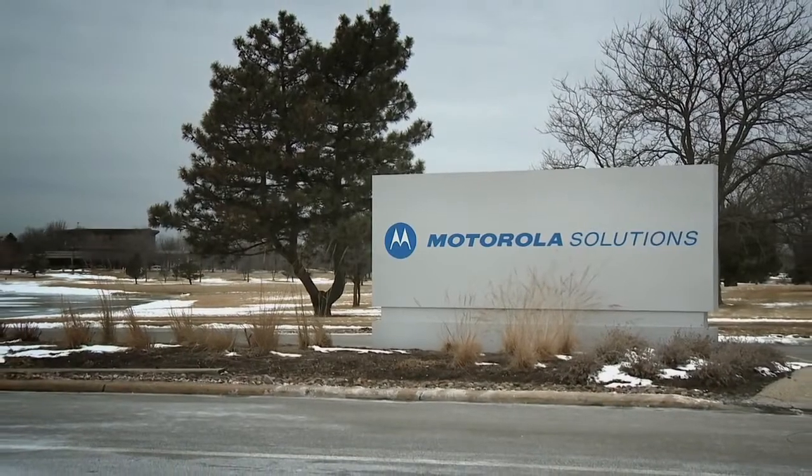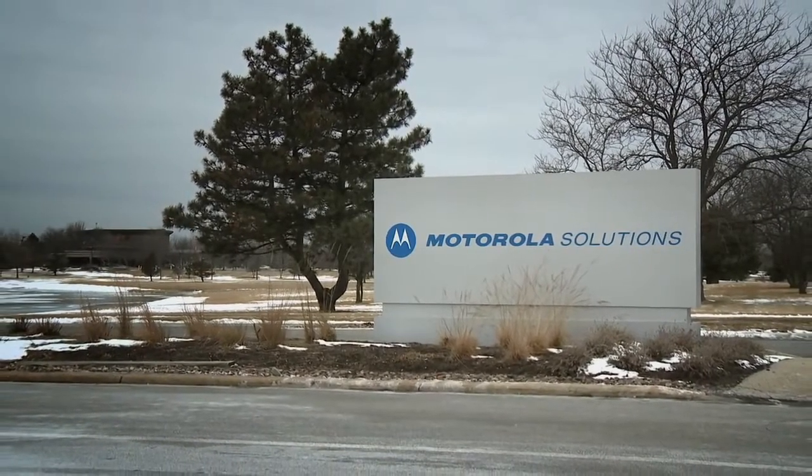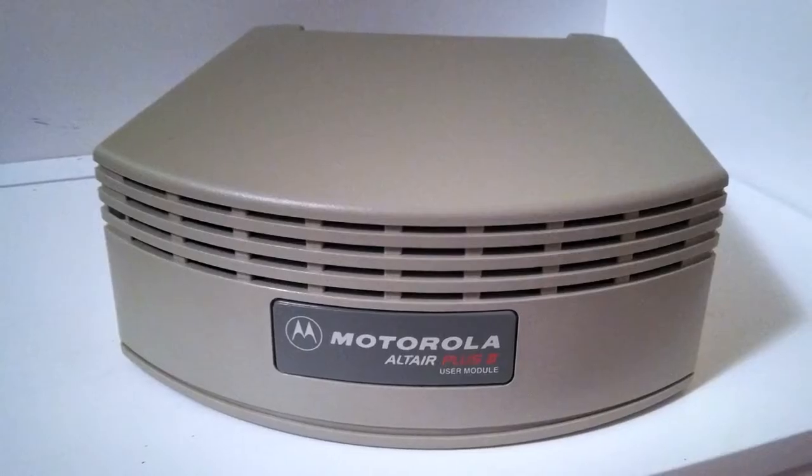This team of people were originally all hired into Motorola. Some of us go back to the late 1980s. We actually worked on a program called Altair. Altair was one of the original attempts at doing in-building wireless networking — that was the first wireless local area network product ever.